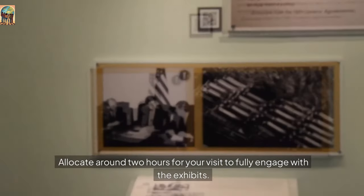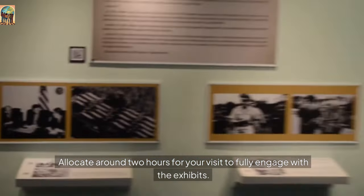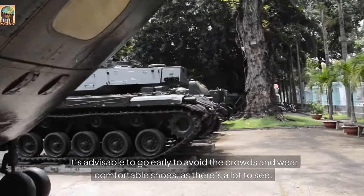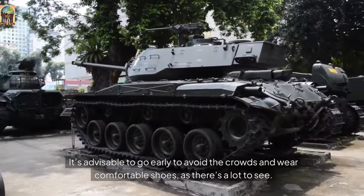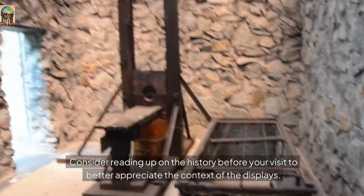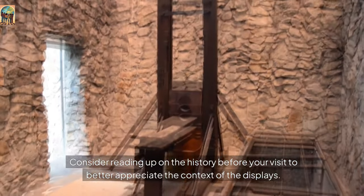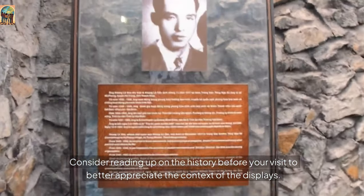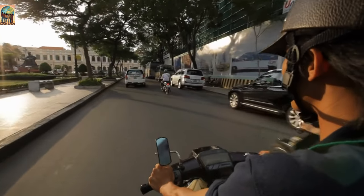Allocate around two hours for your visit to fully engage with the exhibits. It's advisable to go early to avoid the crowds and wear comfortable shoes, as there's a lot to see. Consider reading up on the history before your visit to better appreciate the context of the displays.